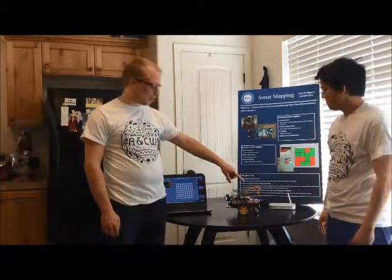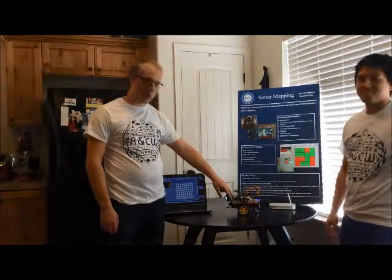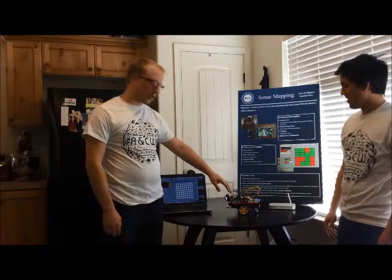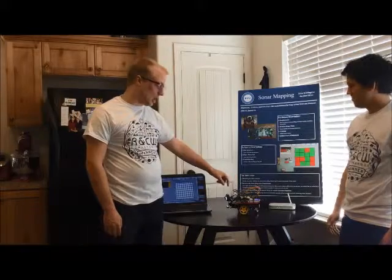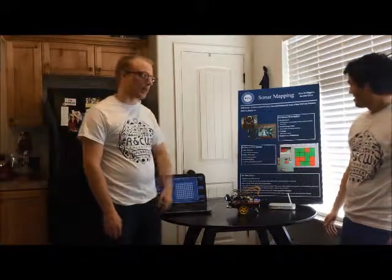Because we had a lack of pins with the Raspberry Pi, we had to hook it up to the Arduino Mega. Obviously there are a lot more pins on the Mega, and so we had that controlling the sonars, and then it returns back a signal to the Raspberry Pi.